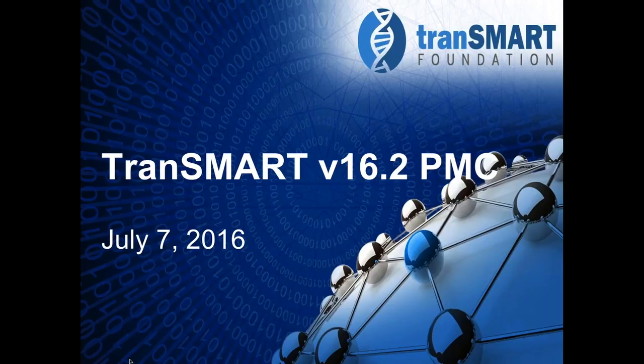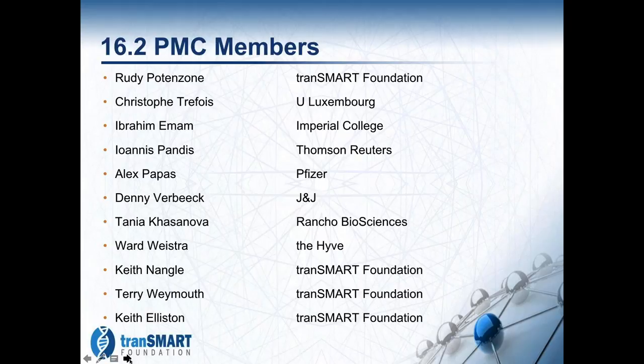Thank you, Keith. For 16.2, we have formed our PMC — the project management committee — which will oversee the process. We have a process we used for 16.1 and we are fine-tuning it, really trying to follow it both to get better predictability of our releases and to improve the quality of both the release itself and our ability to maintain the software in the future.